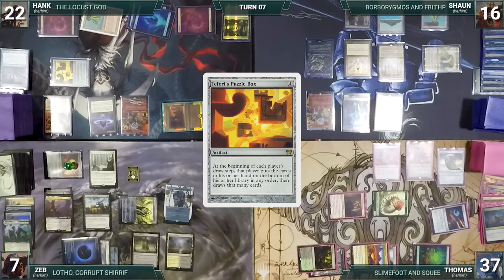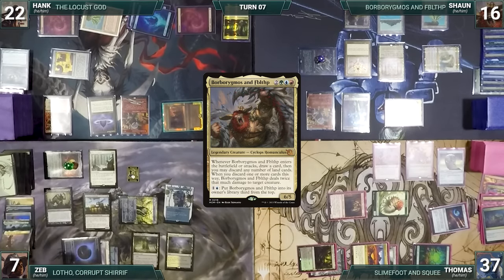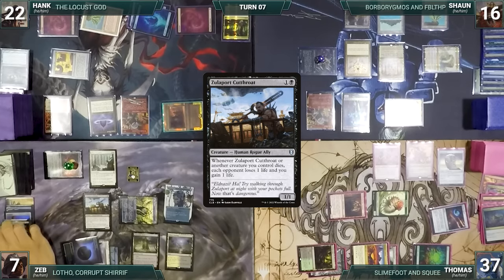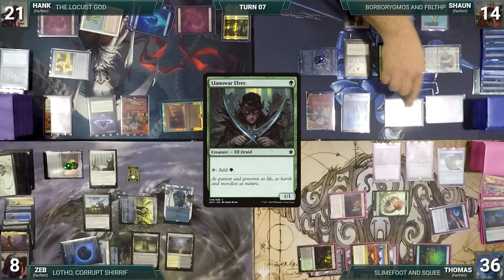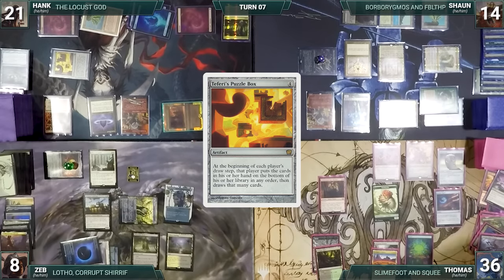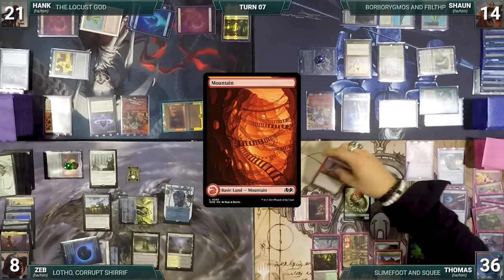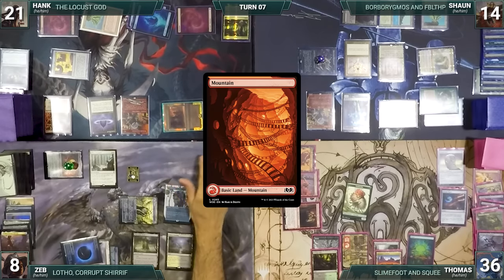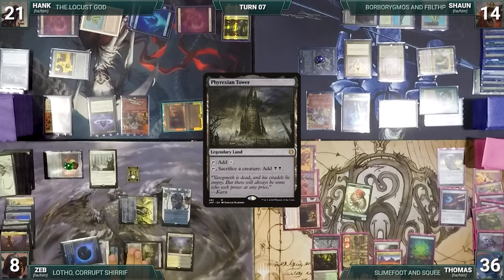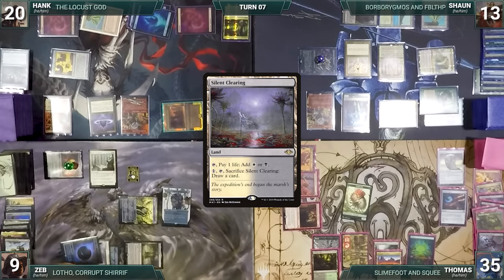During Sean's upkeep he wins his Mana Crypt roll but takes damage through Mana Vault. Teferi's Puzzle Box triggers — Sean puts his hand to the bottom and draws that many cards. He moves to combat, attacks Zeb with Borborygmos — it triggers, Sean draws without discarding. Not wanting to die to commander damage, Zeb blocks with Lotho — Lotho dies, Zula Port Cutthroat triggers, Zeb gains a life and opponents lose a life. In second main phase, Sean casts Llanowar Elves and Elvish Mystic. During Thomas's draw step, Puzzle Box triggers — Thomas puts his hand to the bottom, draws that many, and dredges Shenanigans. He plays a Mountain, attacks Zeb with Facebreaker, Dockside, and Judith. Zeb blocks Judith with Zula Port; before damage, Zeb activates Phyrexian Tower sacrificing Zula Port for two black — Zula Port triggers, Zeb gains a life and the table loses one. Zeb also sacrifices Silent Clearing to draw a card and flashes in Orcish Bowmasters — Bowmasters enters dealing one damage to the Saproling token and Zeb amasses Orcs one. Zeb takes remaining damage; Facebreaker triggers creating a tapped treasure.